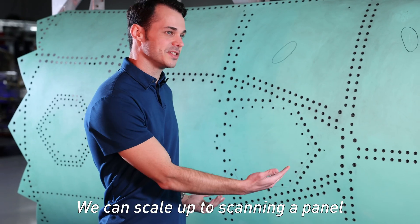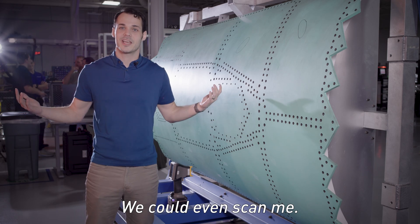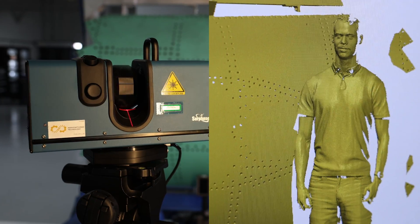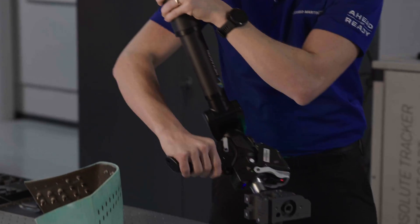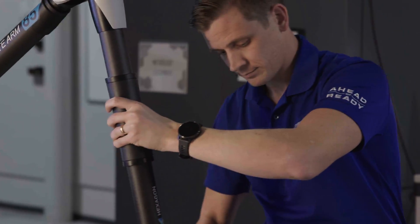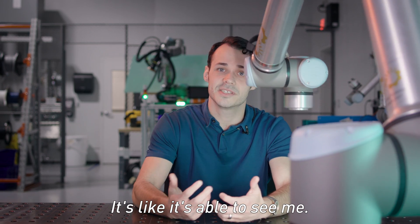We can scale up to scanning a panel as large as this, or even the entire F-35 itself. We can even scan me. This robot that's moving around me here is able to detect my presence and react to my movements. It's like it's able to see me.